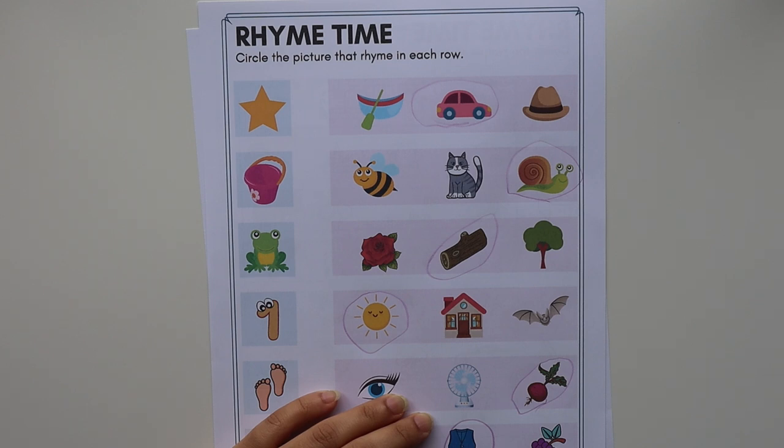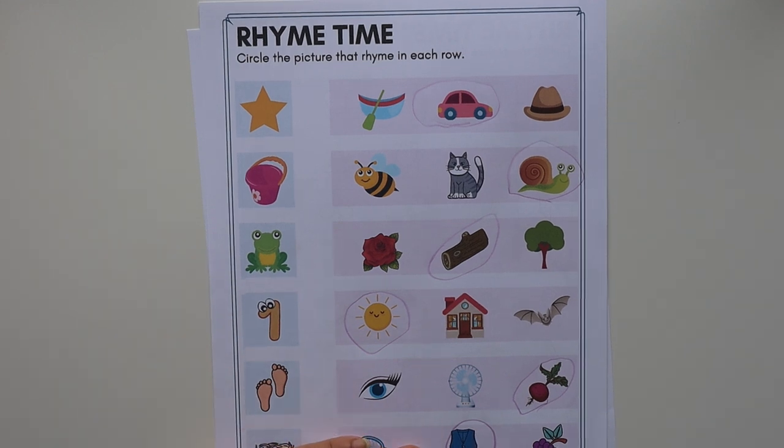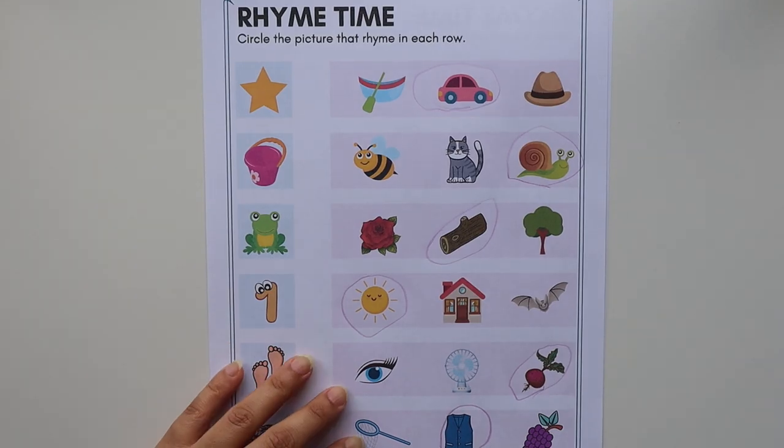Hey guys, welcome back to our YouTube channel. I hope you all are doing well. Today I'm going to share the third video of our 'How to Read' series, and today's video is all about rhyming words.